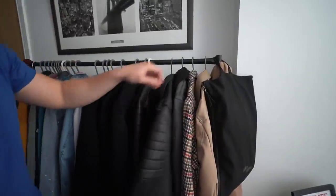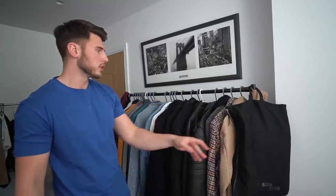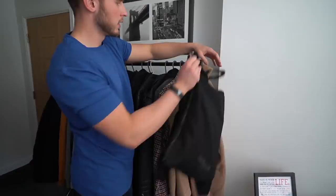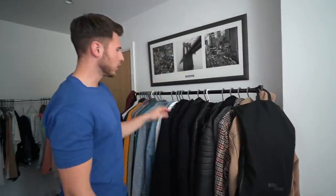So we've got a Boda Skins jacket here, another one I need to do a video on — it's like a Viper jacket, another Boda Skins one, and a Boohoo Man coat. Lots of coats.